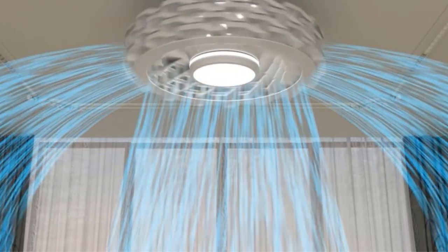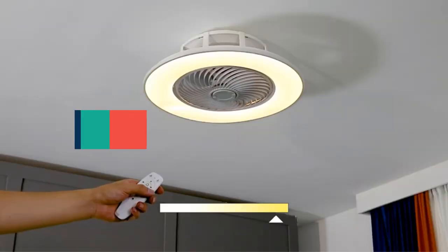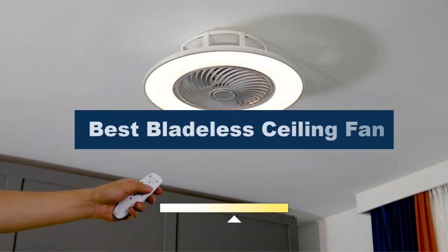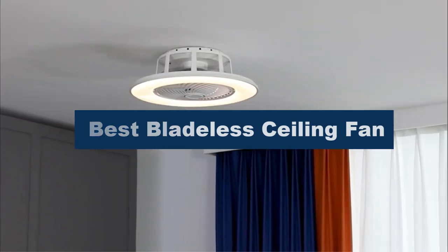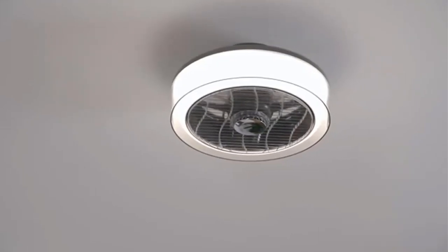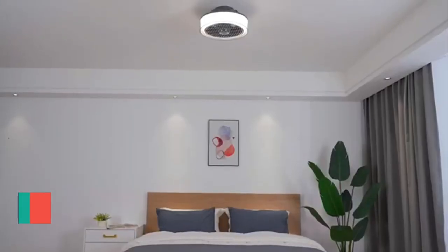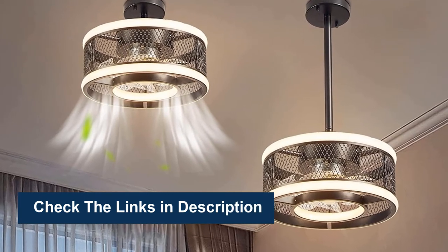A bladeless ceiling fan is an innovative and modern approach to traditional ceiling fans. In this video, we're going to review the top 5 best bladeless ceiling fans available on the market. We made the list based on their popularity, quality, price, durability, user opinion, and more. To see more information and the most up-to-date prices, check out the links in the description below.